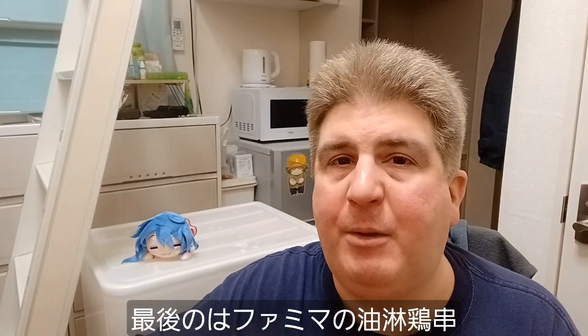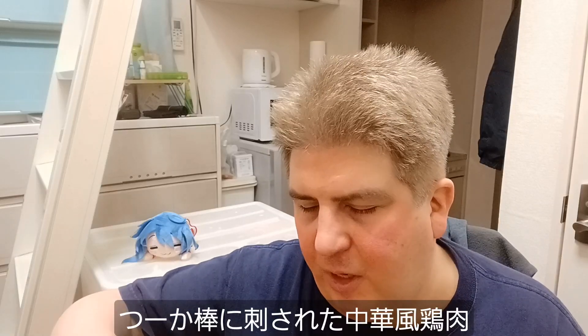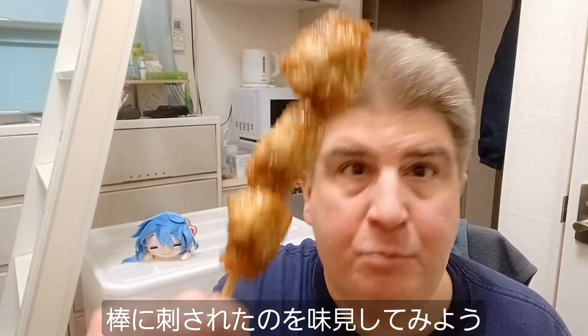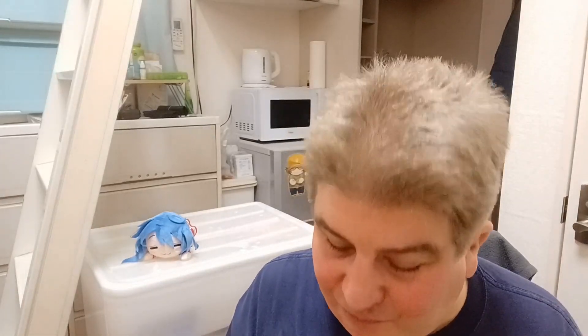Let's finish up with Family Mart's Yurinchi Yakitori — basically chicken on a stick done in more of a Chinese style. I can definitely smell the sort of vinegary flavor; not a bad vinegar though. It's hard to describe the flavor, but I've had Yurinchi before and it's pretty good. That's really good — I really do like this. It has kind of an almost green onion relish or something to it as part of the coating. This is pretty solid. Yeah, I like this.